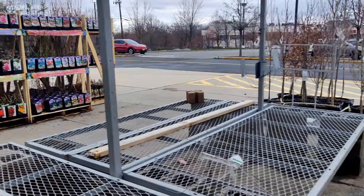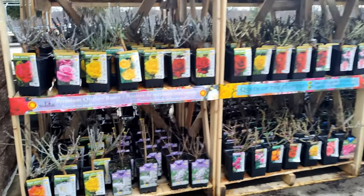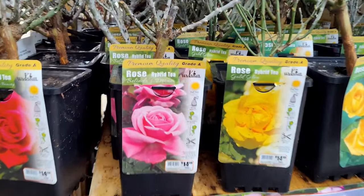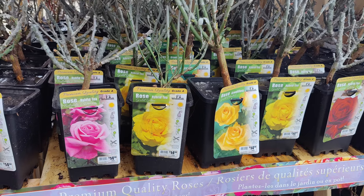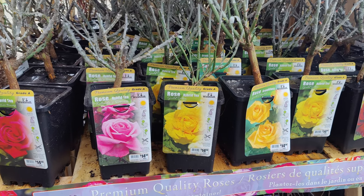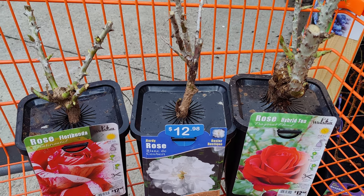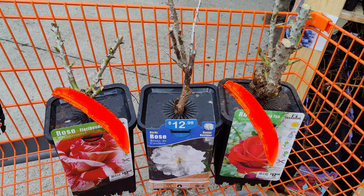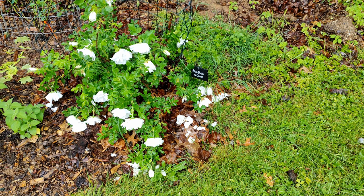Spring is almost here and you could save a lot of money on roses if you go to big box stores early. This is March 15th in New Jersey — it might be earlier or later depending on where you are. If you're looking for fragrance, we also have to consider how healthy the rose will be in our gardens, and that depends on our growing zone and what kind of conditions we're going to give it.